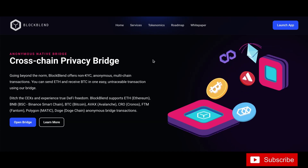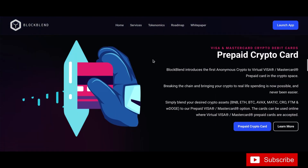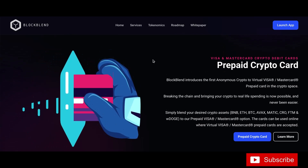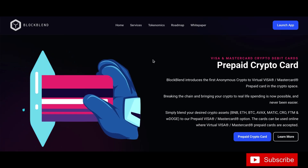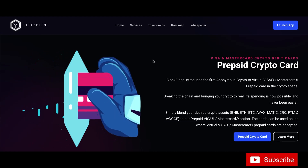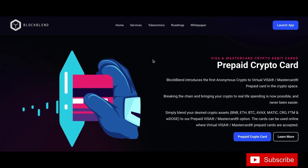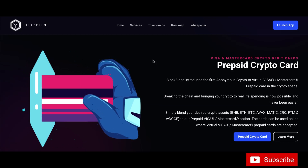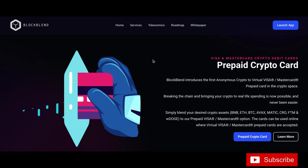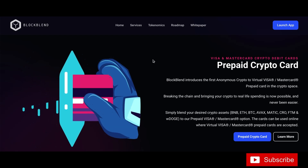They also have a Visa and Mastercard prepaid debit card — they have a lot going on here. Simply blend your desired crypto assets — BNB, ETH, Bitcoin, AVAX, MATIC, CRO, Phantom, and Doge — to their prepaid Visa/Mastercard options. These cards can be used online where virtual cards are accepted. I easily use those on Google Pay or Apple Pay — they work fantastic.